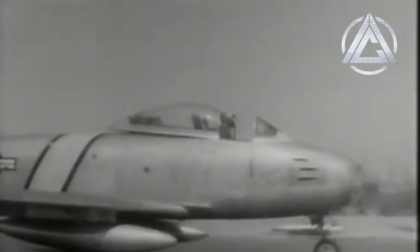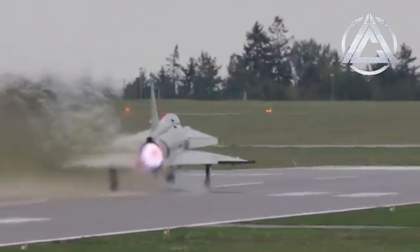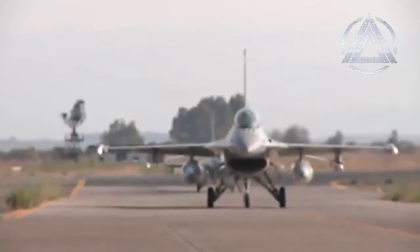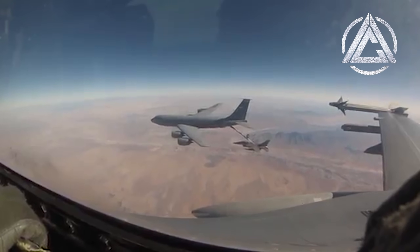In this video, we're going through all six generations of fighters according to the designations of the Air Power Development Centre and Aerospace Web, which are the generally accepted and most common definitions, looking at their differences and what makes an aircraft belong to a particular generation, as well as how different aircraft from each generation made advancements in technology which shaped the course of their history.